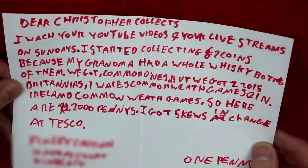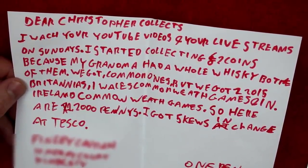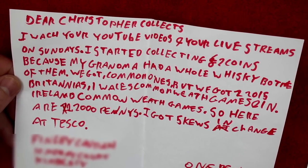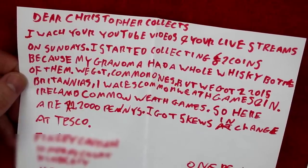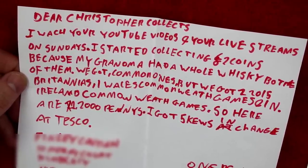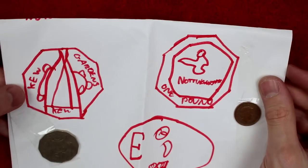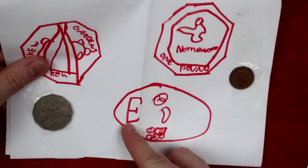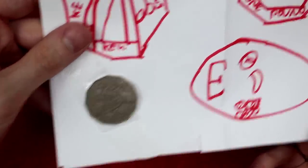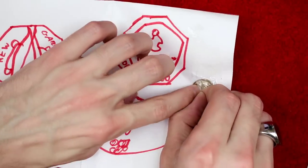Next up, this one says: Dear Christopher, I watch your YouTube videos and your live streams on Sundays. I started collecting two pound coins because my grandma had a whole whiskey bottle of them. We got common ones but we got two 2015 Britannias, one Wales Commonwealth Games, one Ireland Commonwealth Games. So here are 2,000 pennies. I got five Kew Gardens in change at Tesco's — holy Toledo! There's a Kew Gardens 50p, a Nottingham one pound coin, an English Breakfast, an Australian 50 cents, and a penny from the year 2000. Thank you very, very much, Finley.